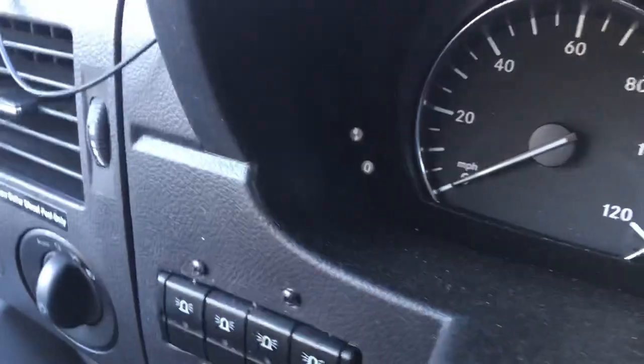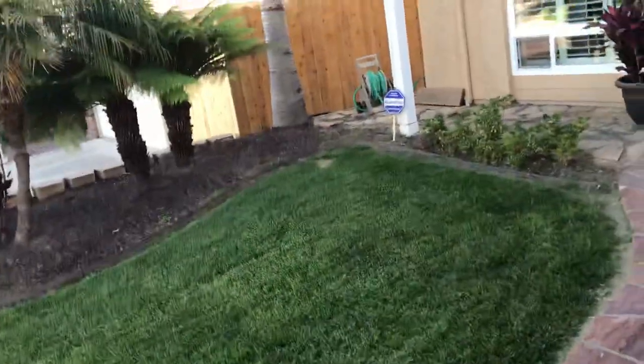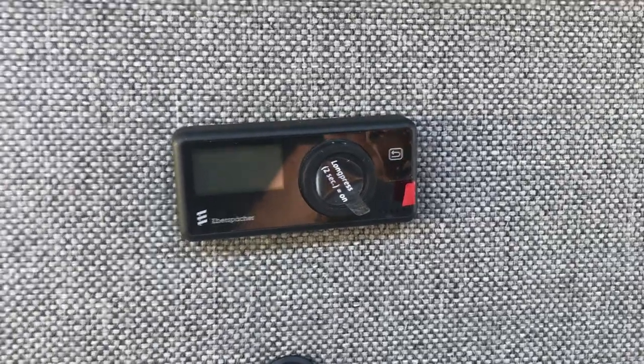Stepping around, you also have solar — 200 watts of solar on top of the roof rack. We also have an Espar D2L heater, which is their newer heater that's a lot quieter than the older one. It comes with the new pro controller and has a longer service life on the fan. The heater is located underneath the passenger seat.